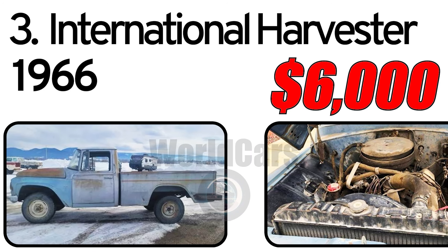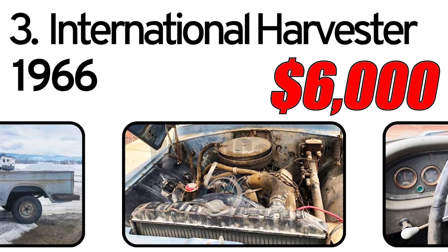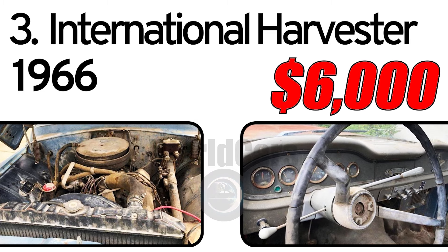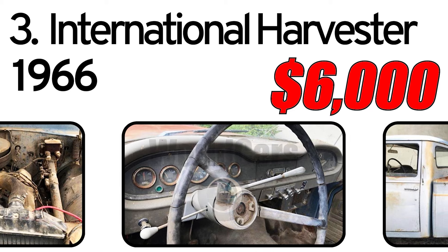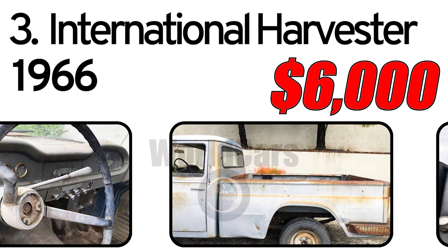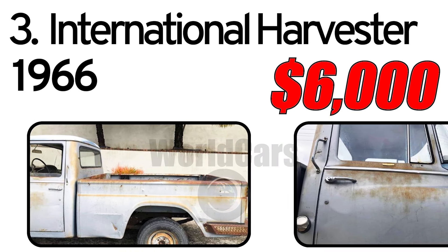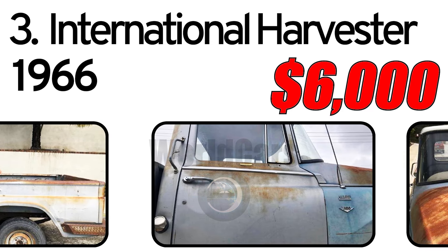Number 3: International Harvester, 1966 Year of Issue. Short Bed 4x4 Pickup Truck with original paint, V8, three speed on the column. I haven't tried to start it. I have an additional 345 IH V8 engine that I could throw in for asking price.